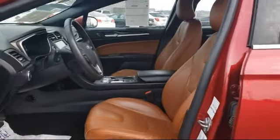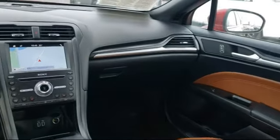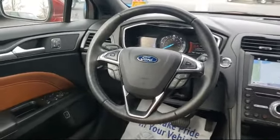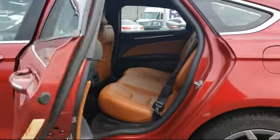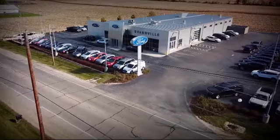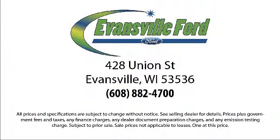Since 1961, the Home Run Otter Group has been serving our community, and Evansville Ford is a proud member of the group. We are committed to creating an excellent customer experience. We are small-town friendly with big city inventory, so come visit us here at Evansville Ford — you'll be glad you did. We're located at 428 Union Street in Evansville, where you are just minutes away from the Madison area's best deals.